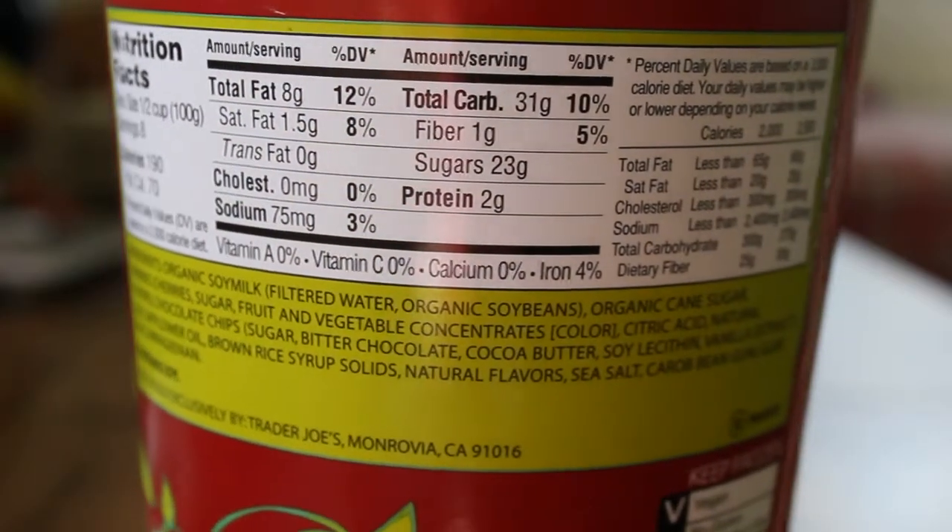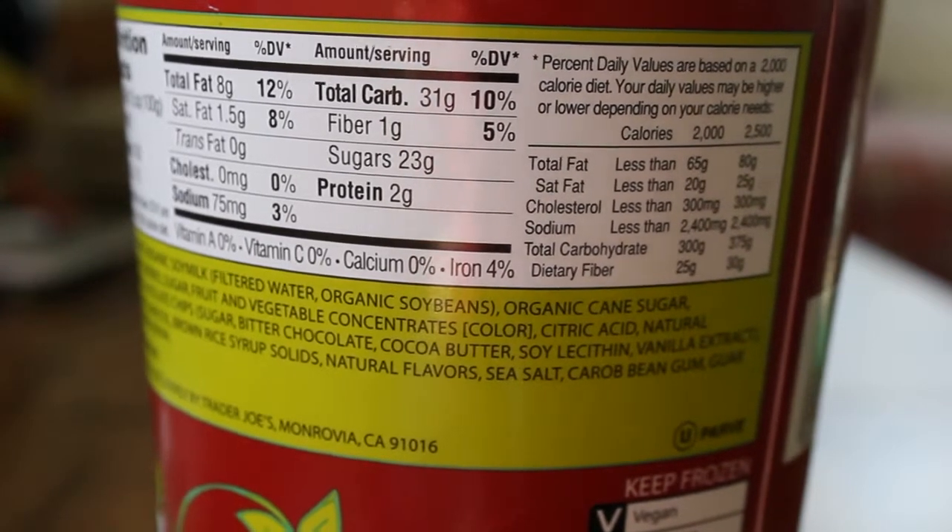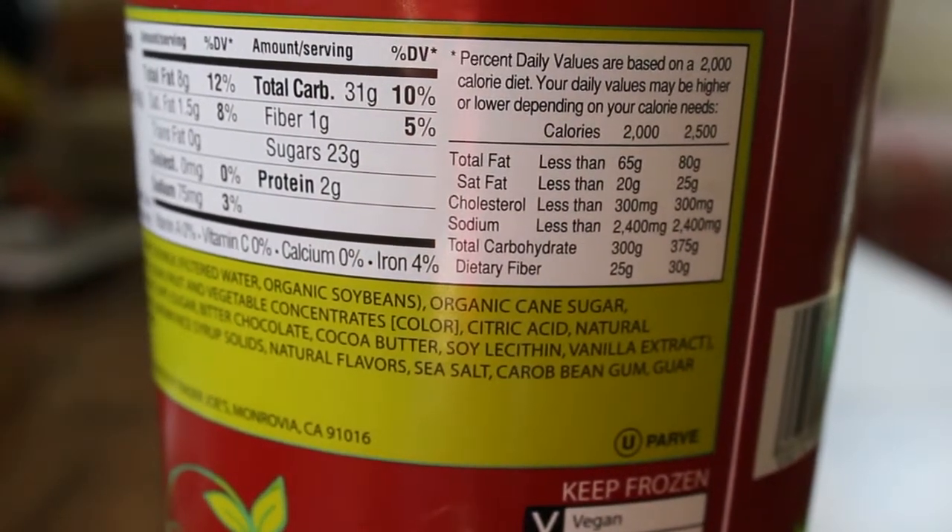I'll give you a quick look at the ingredients and the nutrition information. Feel free to pause the video if you need to take longer to read this.